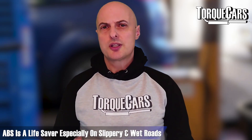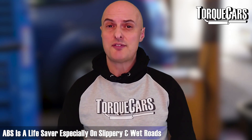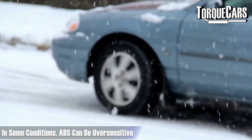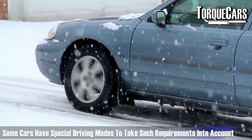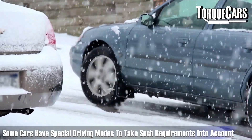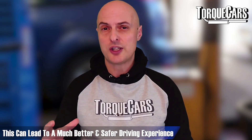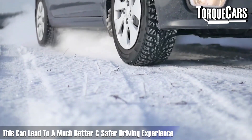In slippery conditions and on wet roads, ABS really comes into its own — it is a significant lifesaver and can perform superhuman feats of braking control. In some conditions, like on snow and ice, ABS can be over-sensitive. Some cars are fitted with a snow mode that accounts for unusual driving conditions, making adjustments so you still get maximum braking without the system over-compensating for the slip it encounters on icy roads.